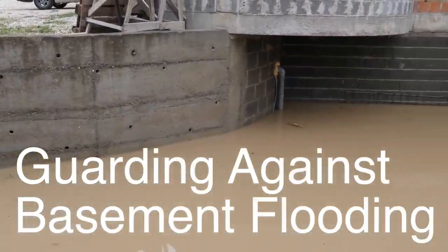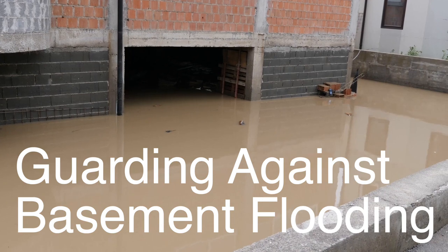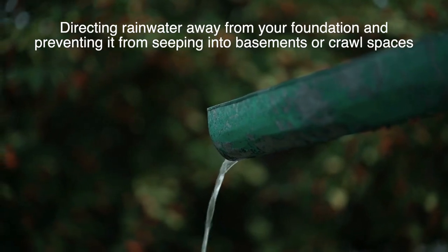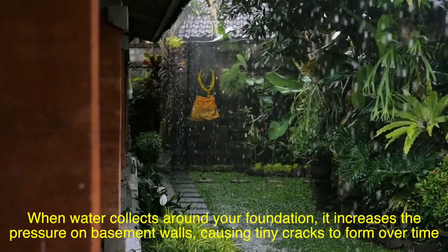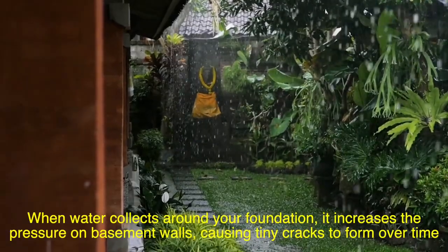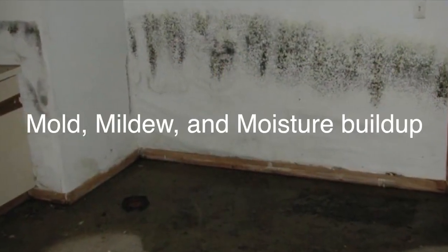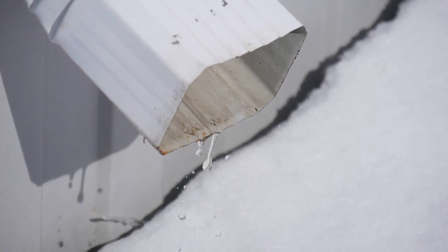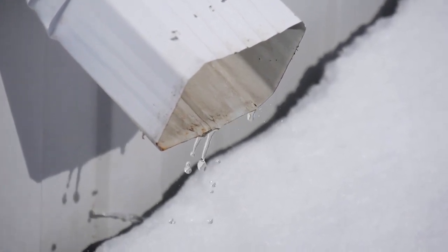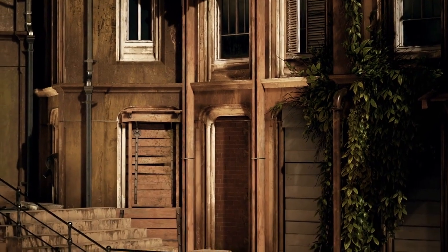Basement flooding is a nightmare for many homeowners. If you live in a place with frequent heavy rain, you know how serious water intrusion can be, especially in basements. Gutters play a key role in reducing this risk by directing rainwater away from your foundation. When water collects around your foundation, it increases the pressure on basement walls, causing tiny cracks to form. Even small amounts of water leaking in can lead to mold, mildew, and moisture buildup that damages furniture, walls, and floors.